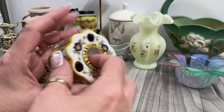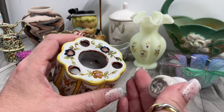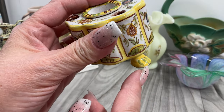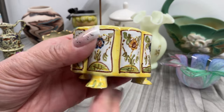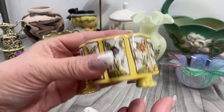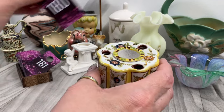I don't remember what this is called — I've lost tons of my glass knowledge. It's made in Italy, very pretty. There's a little chip on its little foot. Here's the bottom, marked Italy. The top piece comes out. That's going to be five dollars.